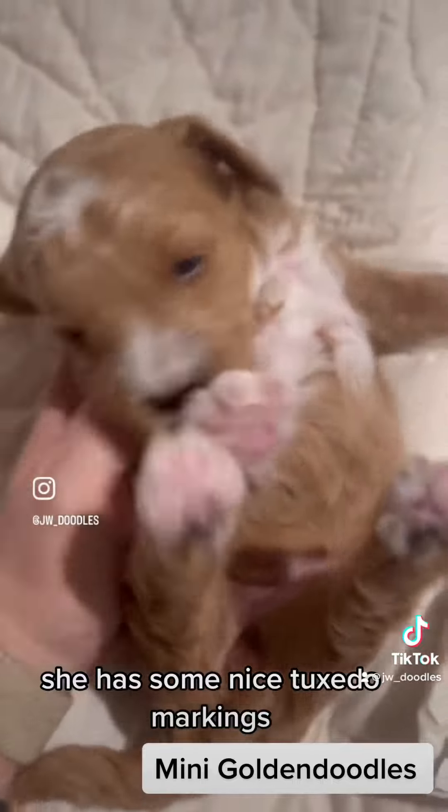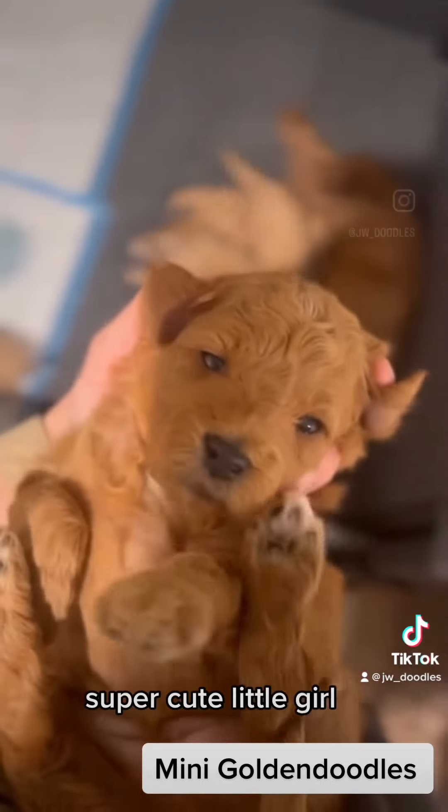This one's name is Chanel. She has some nice tuxedo markings, all four white socks. Super cute.